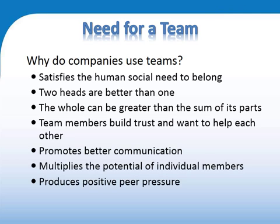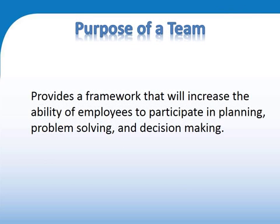Why do we use teams? We're sharing expertise, we can share the work, we can communicate, but the teams must work effectively together. The purpose benefits from the participation of all those involved.